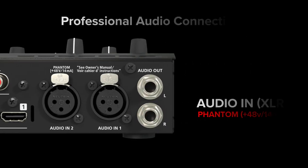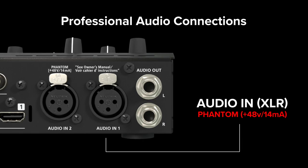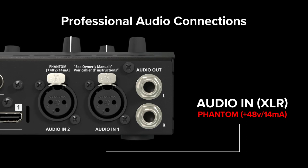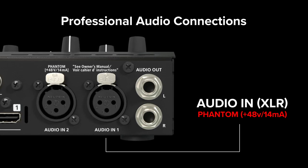Connect higher quality audio to professional balanced XLR inputs with available phantom power for direct microphone or line level connections, perfect for vlogging and dynamic musical performances.